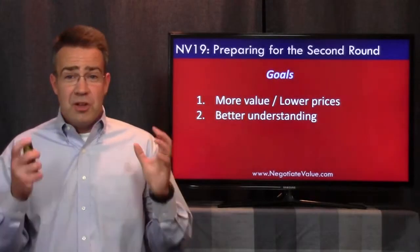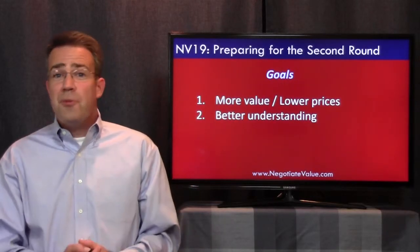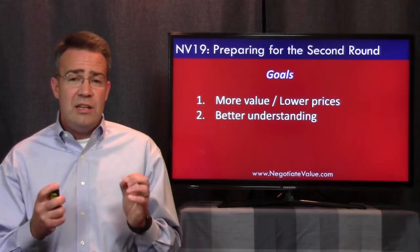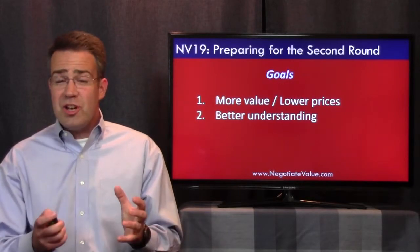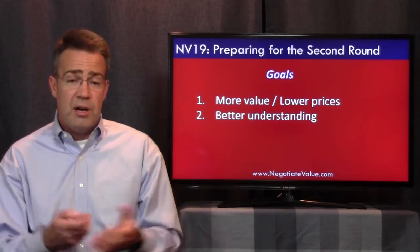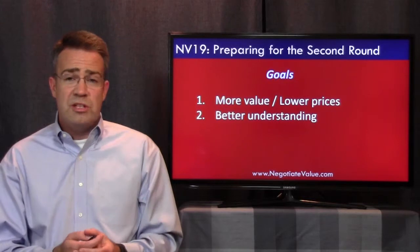Now let's talk about the goals of going to a second round. Those are the suppliers and what they told us — what do we want to get out of the second round? We want more value, which probably means lower prices and more benefit as well. We also want a better understanding. This is a key thing to remember whenever you're giving second round feedback: it's not just an opportunity to push the price down, it's an important chance to learn more about what the seller is offering when you're buying, or what the buyer is offering when you're selling.